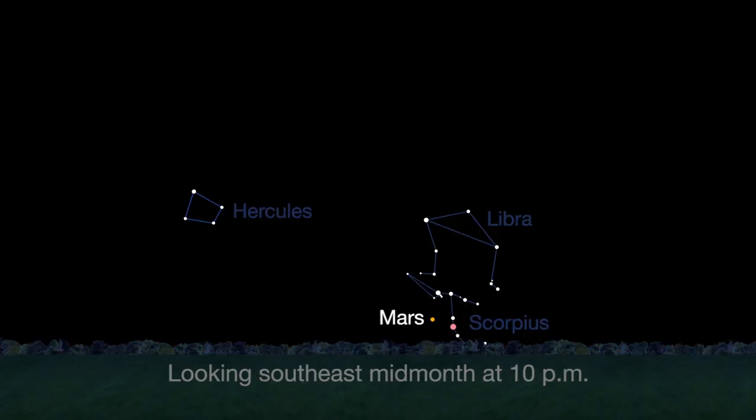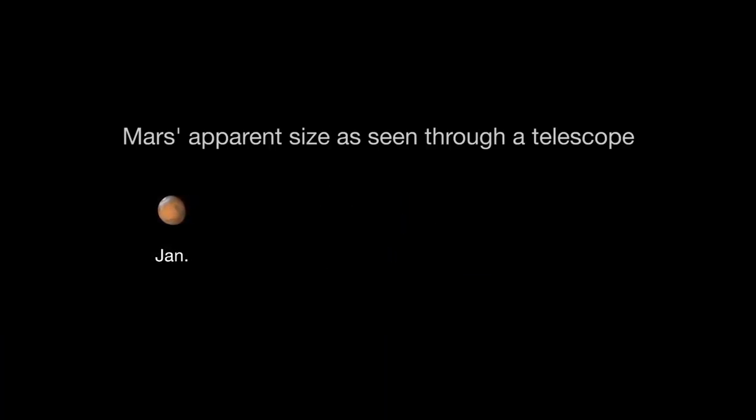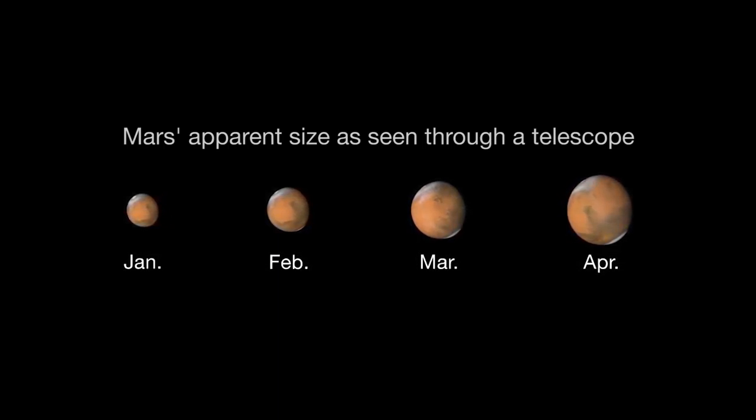Mars is finally visible before midnight this month. It rises in the southeast at about 10 p.m. by the end of April. The best observing of Mars will be when it's highest in the sky, meaning a few hours before dawn. Its brightness and apparent size increase dramatically this month — by month's end, Mars appears nearly twice as bright as at the beginning of the month.